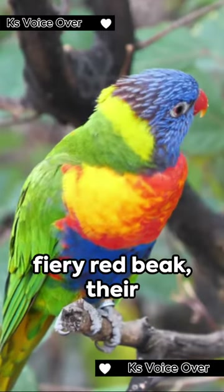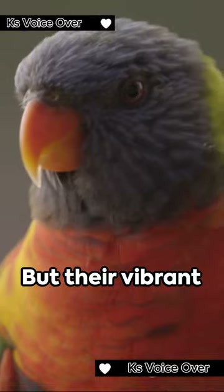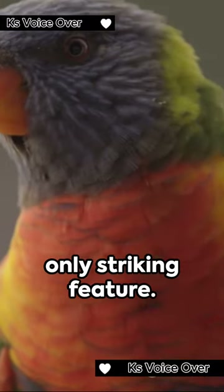Sporting a brilliant blue head, a vivid green back, and a fiery red beak, their appearance is truly a sight to behold. But their vibrant plumage isn't their only striking feature.